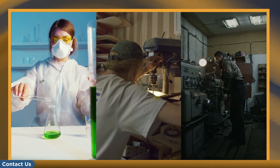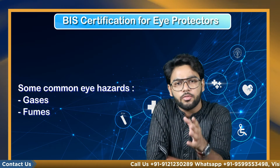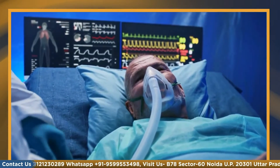For those who work with chemicals, high energy light, or machine shop equipment, protecting eyes from particles, chemicals, and high energy light is important. Some common eye hazards include gases, fumes, vapors, mist, etc.